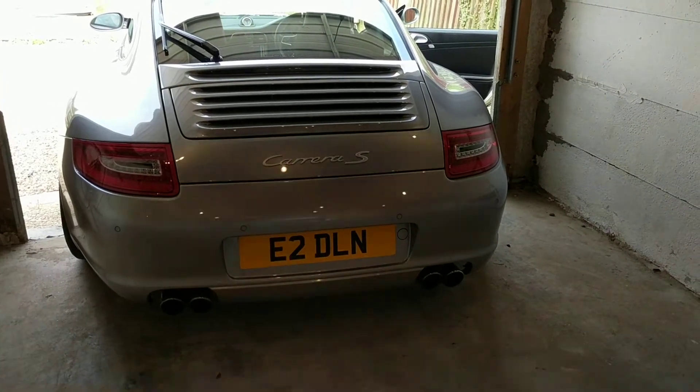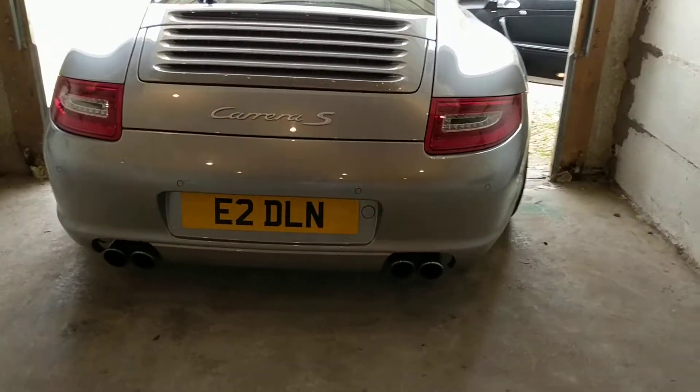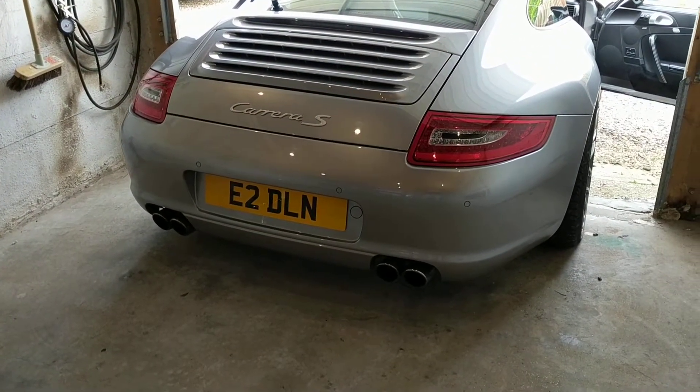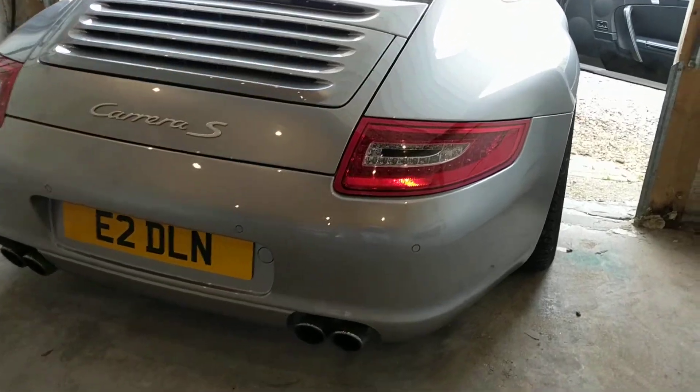Hi YouTube, this is a video following on from my Dectane front light details. These are the Dectane rear lights for 997 Gen 1s.